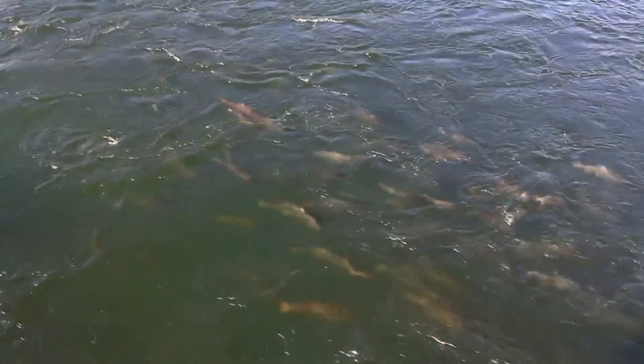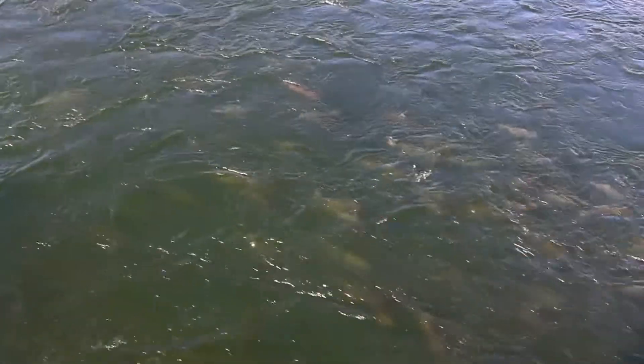It's the winter run salmon that's endangered. And that brought together a large group of the community — farmers, water districts, environmental groups — to come together and try to figure out a solution.